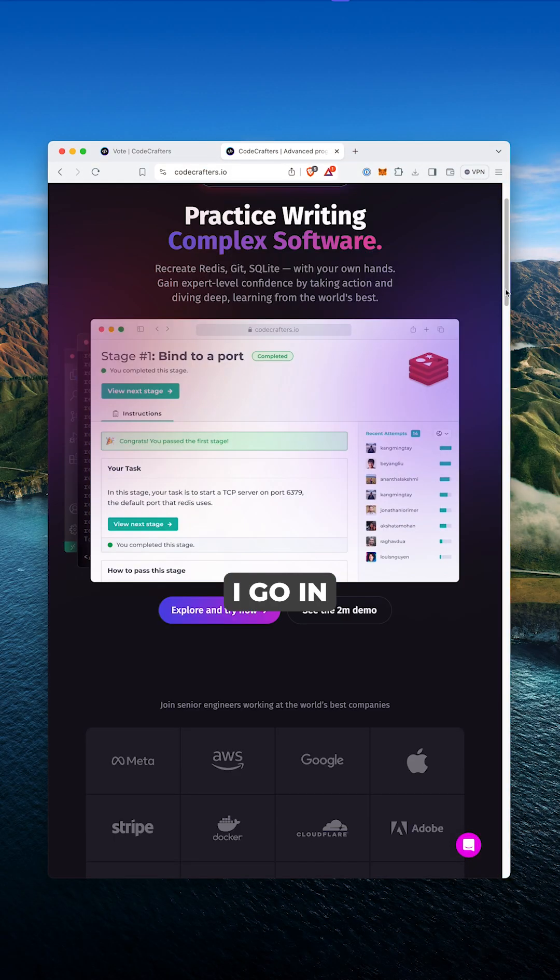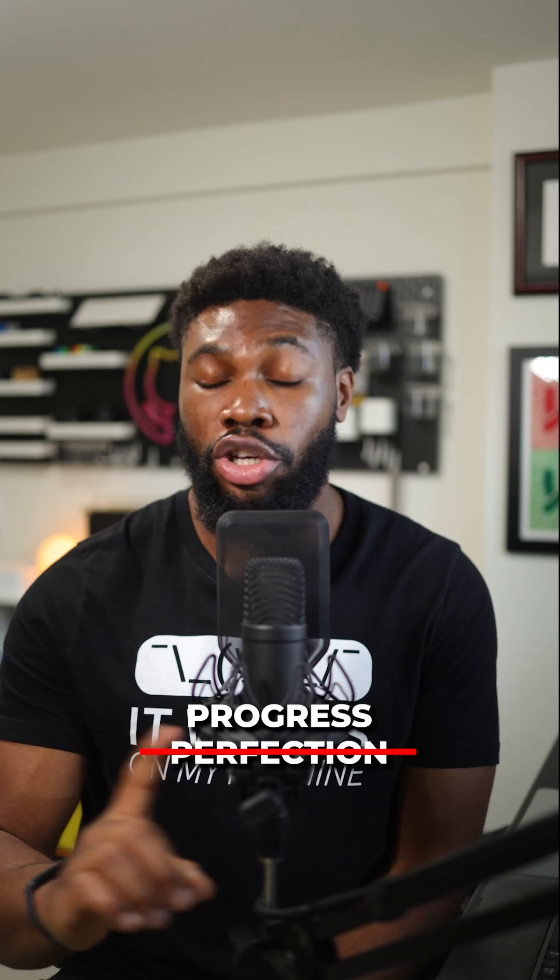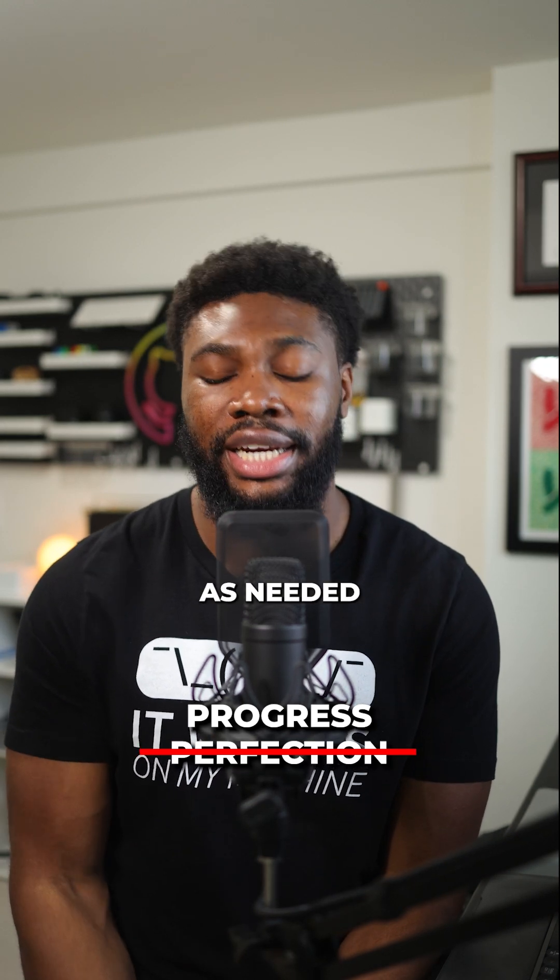When I'm learning new concepts on platforms like Code Crafters, I go in expecting things to be new and challenging. I always remind myself that it's part of the process — not knowing everything is okay. The goal here is progress, not perfection, so I take breaks as needed and come back to things.